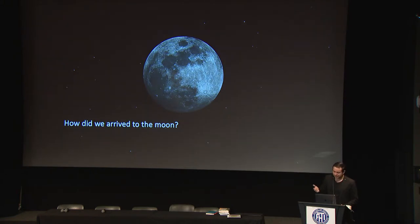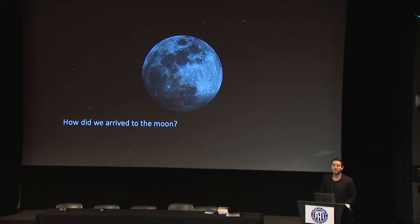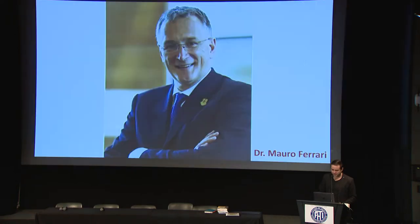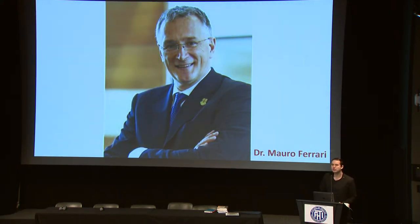How did we arrive at the moon? I'm going to start talking about this story with this man here — his name is Mario Ferrari, he was my mentor during my PhD. He's a very prolific scientist and a pioneer in the field of nanotechnology applied to medicine. When I was working with him, I had the chance to really envision how to make more efficient the transport and delivery of different types of therapeutics to different regions of the body.